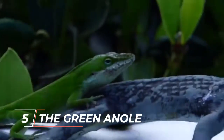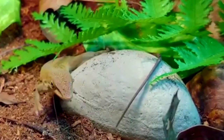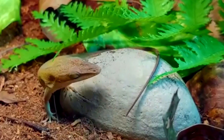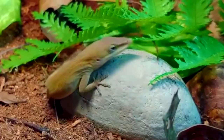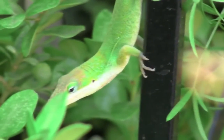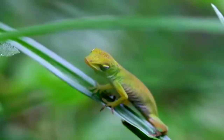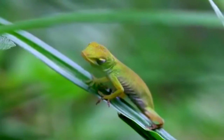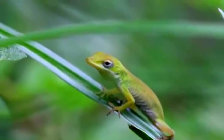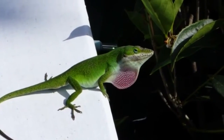Last but not least, number 5 is the green anole. Reptile hobbyists know green anoles by how their bright red dewlaps stick out from under their chins, which is a great contrast to their bright green bodies. Green anoles are small lizards with long tails, so their homes don't need to take up a lot of space — a 20-gallon cage is more than enough. Anoles need light, a certain temperature, and a certain amount of humidity, just like most other pet lizards. They also need some live plants in their terrarium so they can hide and lick dewdrops like they would in the wild.